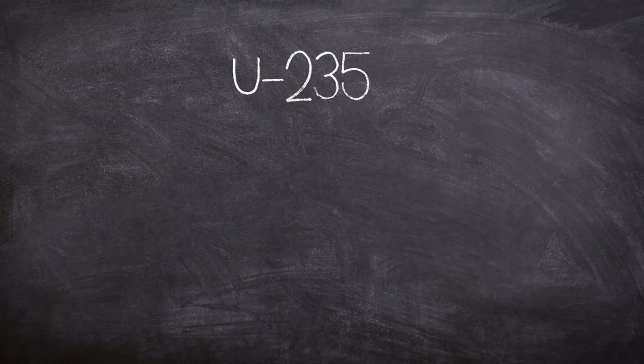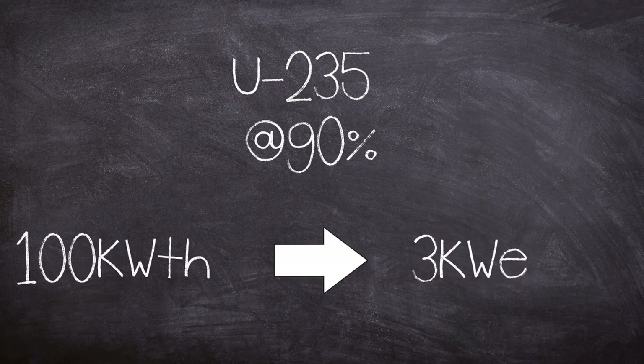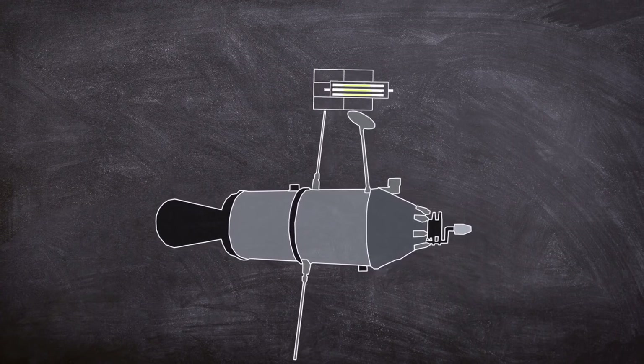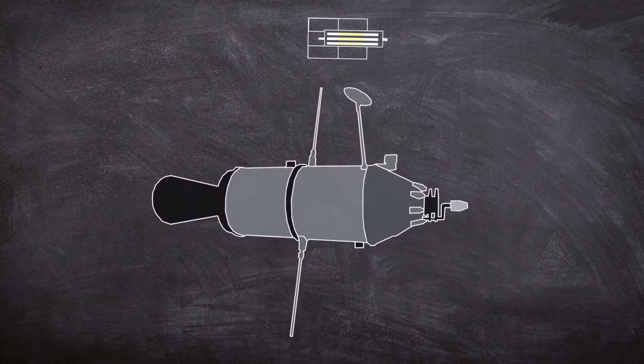The uranium-235 was more than 90 percent enriched and generated three kilowatts of electrical power from a liquid sodium-potassium thermionic conversion of 100 kilowatts of thermal output. After its operational use, the satellite was designed to shoot the reactor to a disposal high earth orbit to prevent it coming back to earth — although obviously, at least once, that didn't happen.